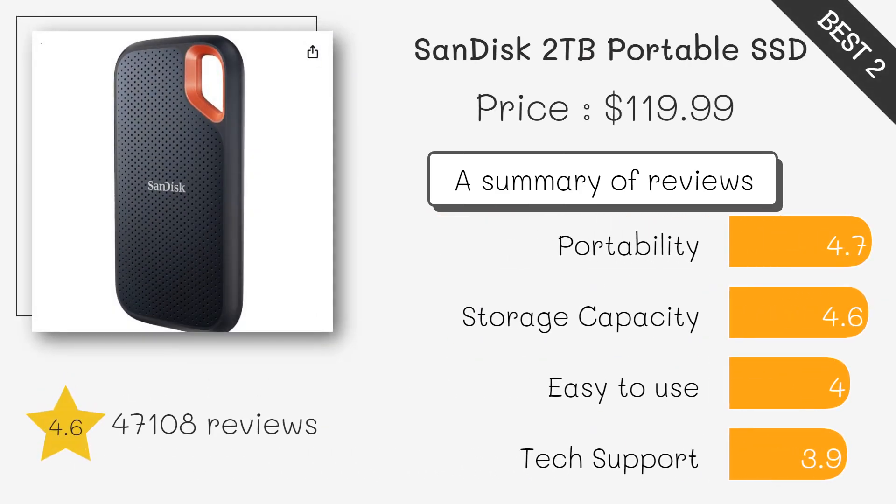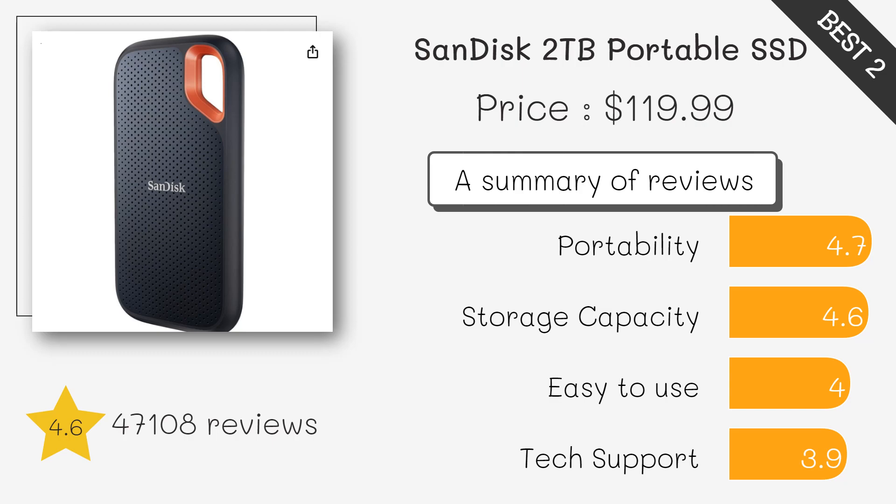The SanDisk Extreme is a cost-effective and reliable option that delivers excellent performance. In terms of speed and durability, it's popular among adventurers and photographers.